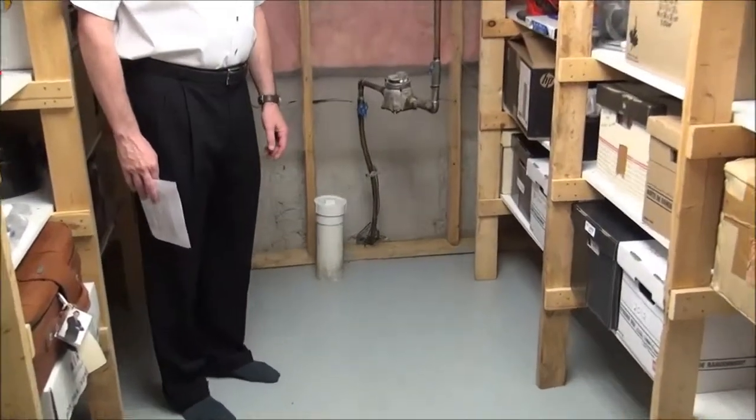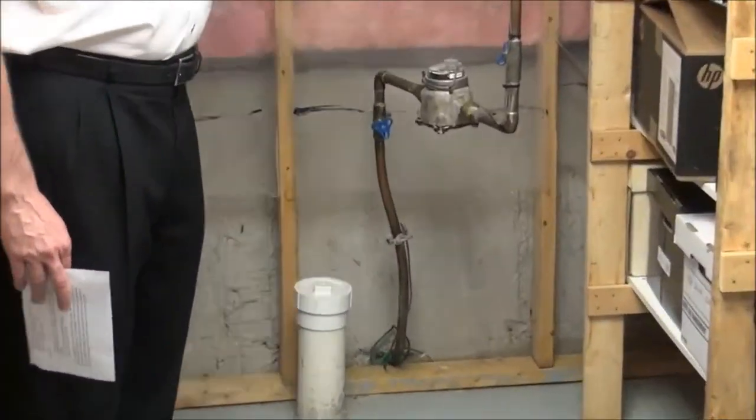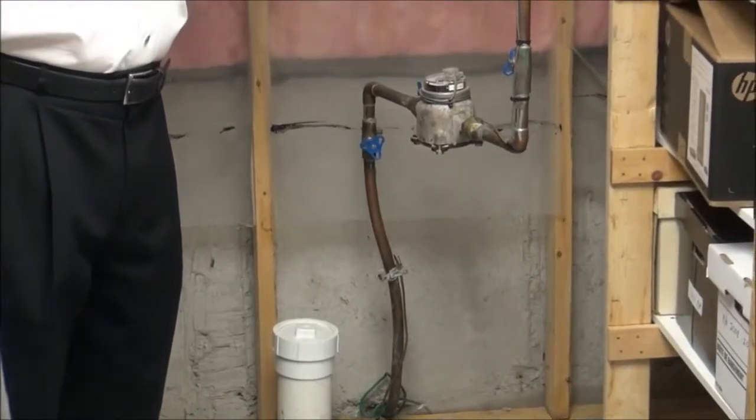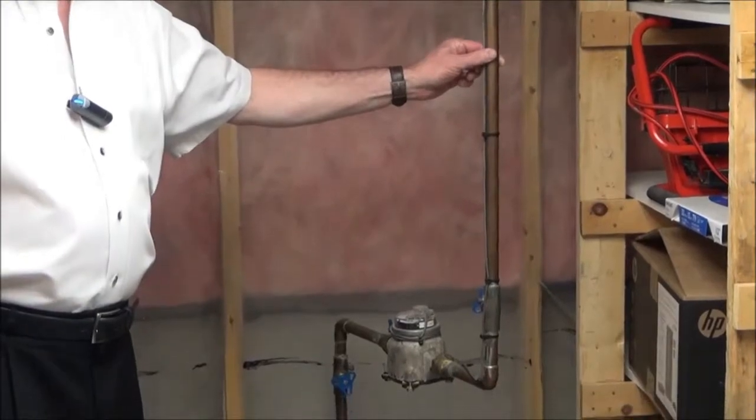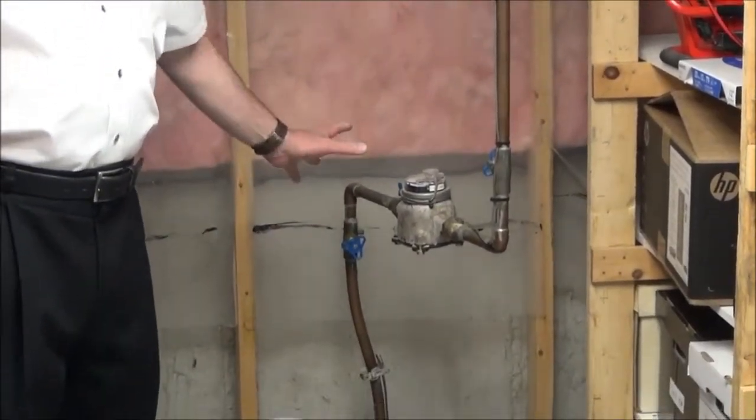The inspector is also going to look at the incoming water line. In this case, the home has a copper water line, but it's important to note that in a city like Ottawa with a lot of old neighborhoods, this could actually be lead.